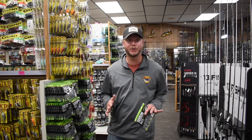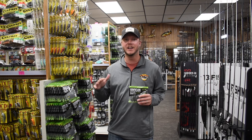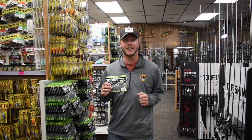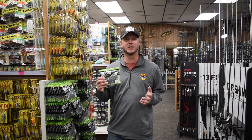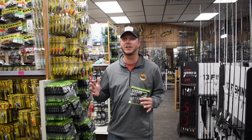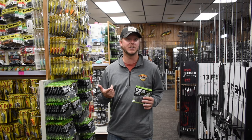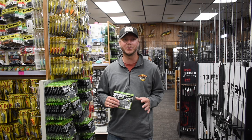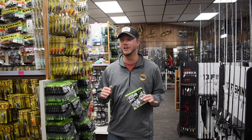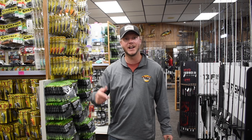Last but not least for my top five fall baits is the Texas rig. This time of year the weeds are starting to die and fall down towards the bottom, and a lot of times those big largemouth will hang right on the edge of those weed lines. I like a Googan Bandito Bug — there are a lot of fantastic soft plastics you can couple with a jig or just rig Texas style. It's a great option especially for those slower days as the weeds start to die a little more. There it is — top five baits from JVD for fall that you've got to have in your tackle box.